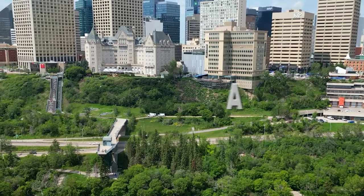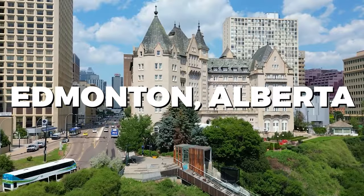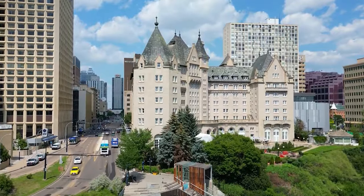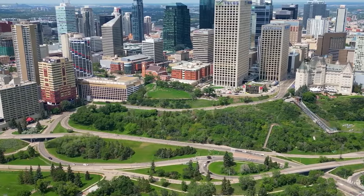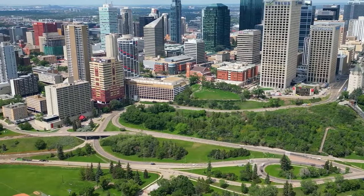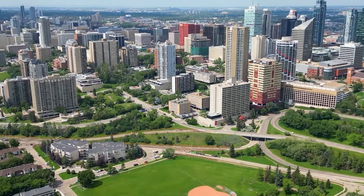What's the first thing that comes to mind when you think of Edmonton, Alberta? The West Edmonton Mall, perhaps? While it's an iconic attraction, there's so much more to this vibrant city. In this video, we're going to delve into the top things to do in Edmonton, from cultural gems to outdoor adventures. Let's explore the very best of what Edmonton has to offer.